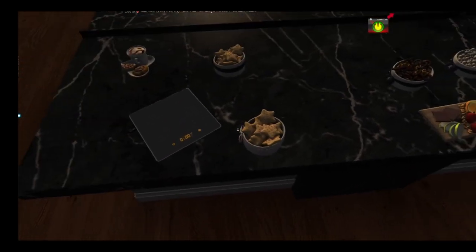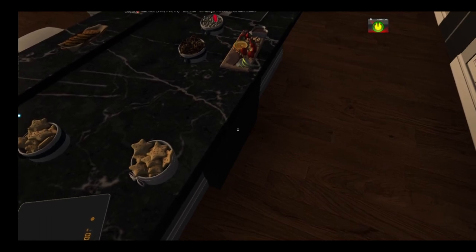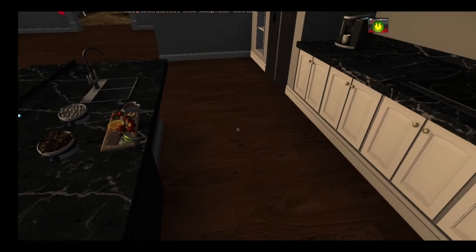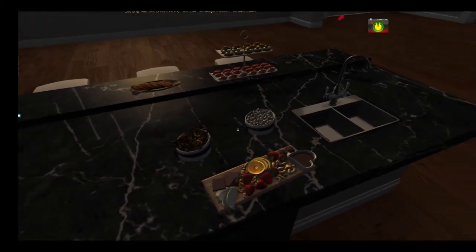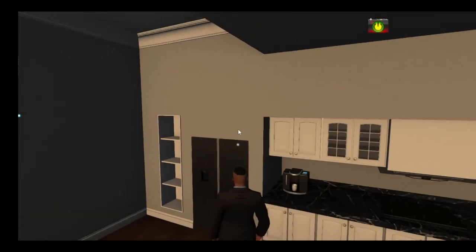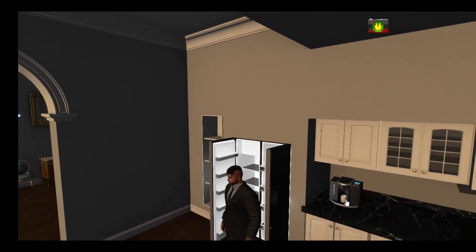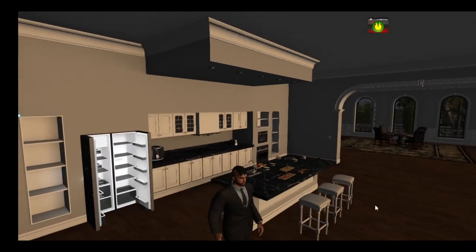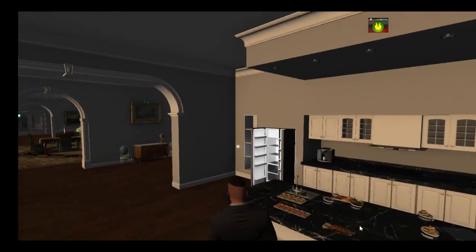Are those like Christmas cookies or something? Like your sugar cookies sprinkled with stuff. Look at all the sweets out here! Fruit okay — what? They have all this stuff out here, all these sweets — but nothing in the fridge. What's going on here?